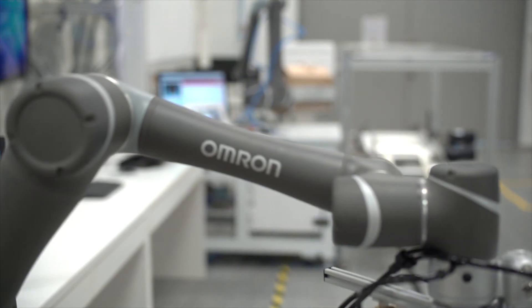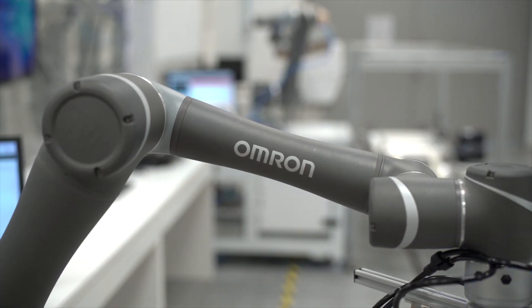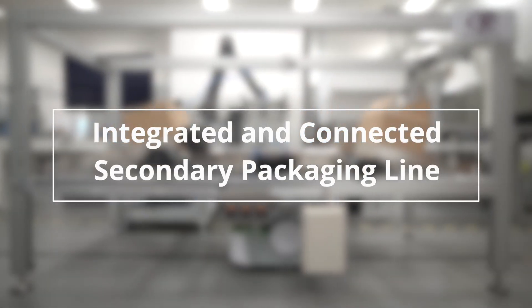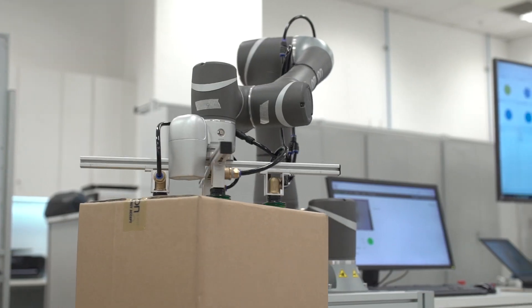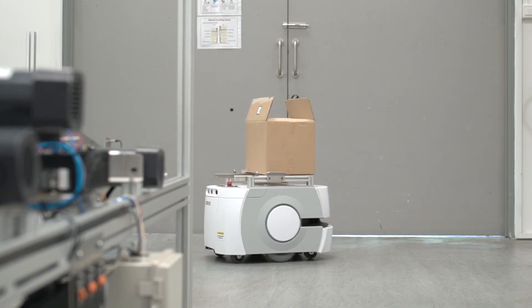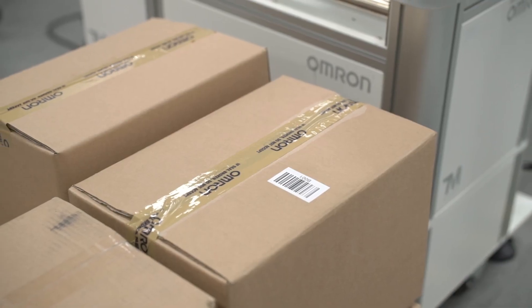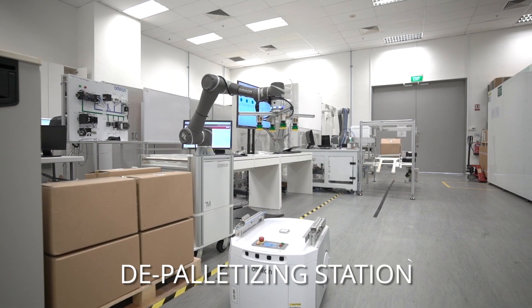Omron, a world-class provider of automation solutions, introduces the next generation of an integrated and connected secondary packaging process, utilizing collaborative robots and high-speed autonomous robot deliveries with embedded track-and-trace technology. Let's start off the sequence at the centralized depalletization station.